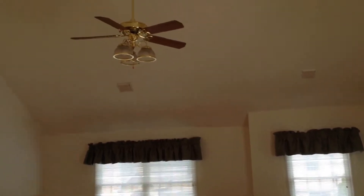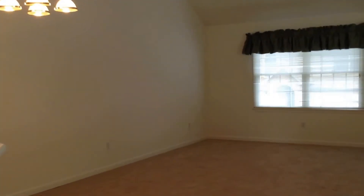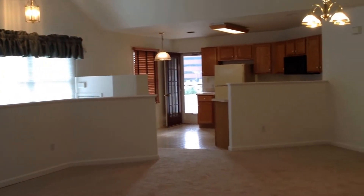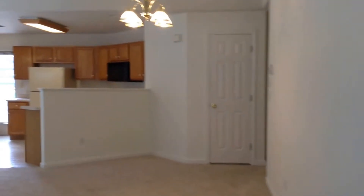High cathedral ceilings, lots of windows. This is facing back towards the entryway in the kitchen, coat closet.